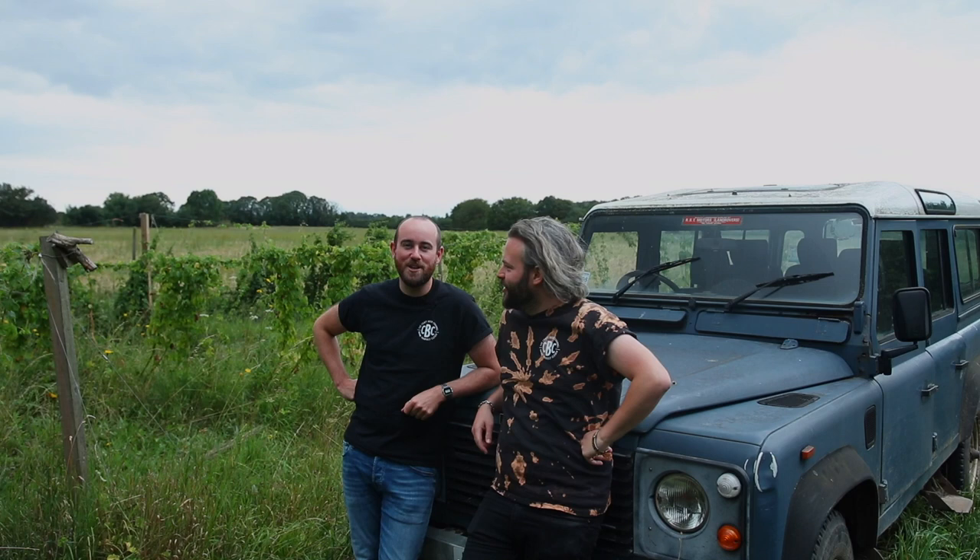Hey Beer Geeks, welcome back to the Craft Beer Channel. Today we are doing what Brad just called 'proper countryman pursuit.' Look at this — we're on a Landy, in a field in the middle of England somewhere. We're in Suffolk visiting one of the most exciting small breweries in the UK: Little Earth Project.